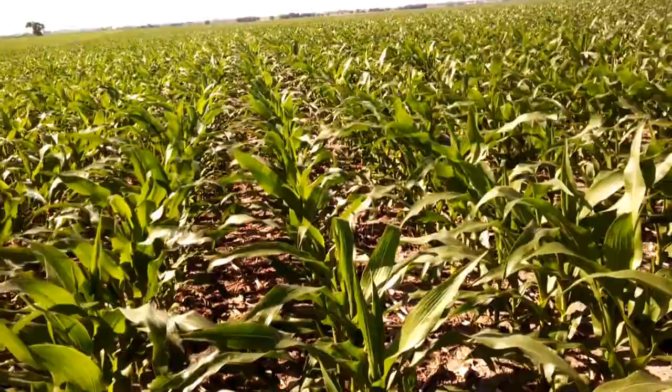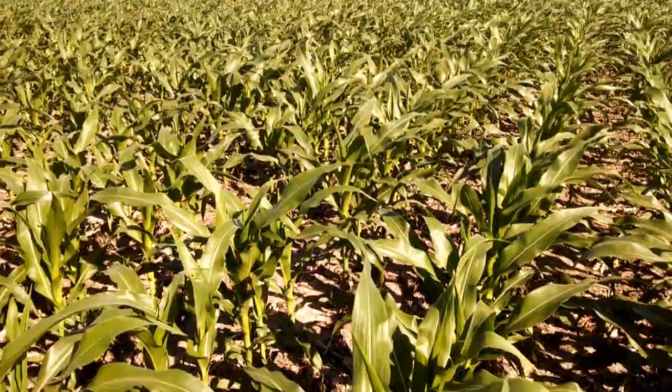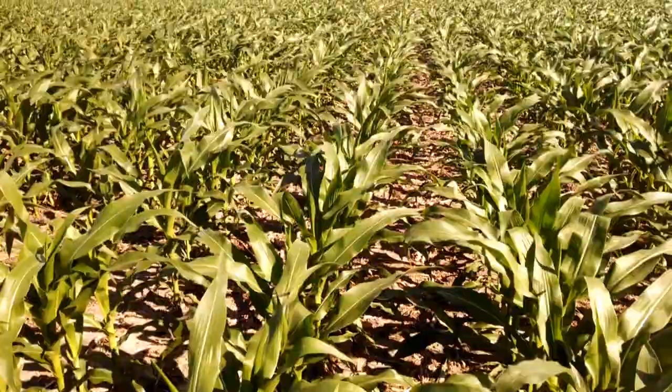Good morning from Two Happy Children's Farm. It's Tuesday morning and I'm doing my plant tissue test again. I'm in the low fertility part of my field and we're looking at some stuff and seeing how things are progressing.